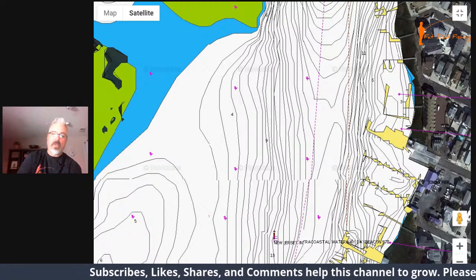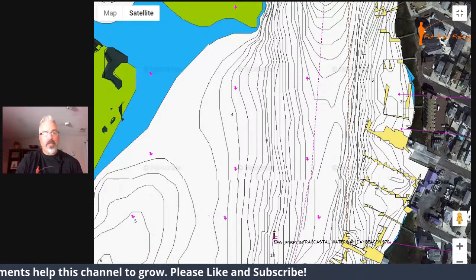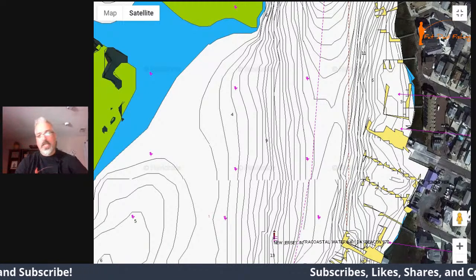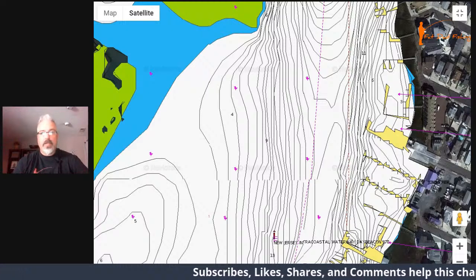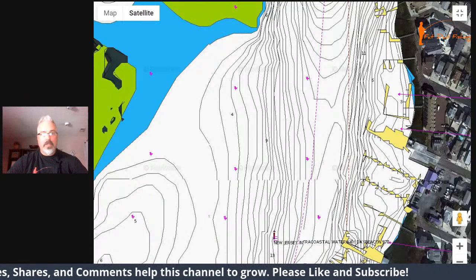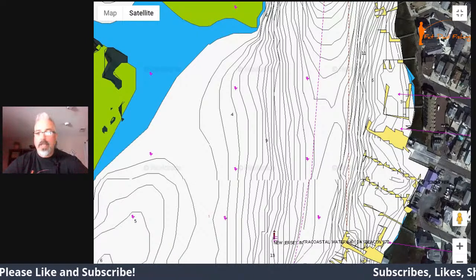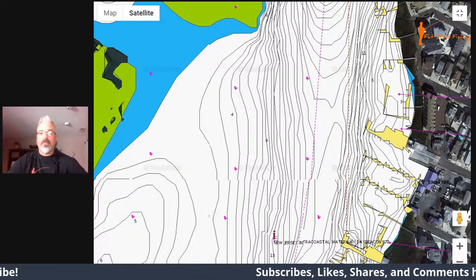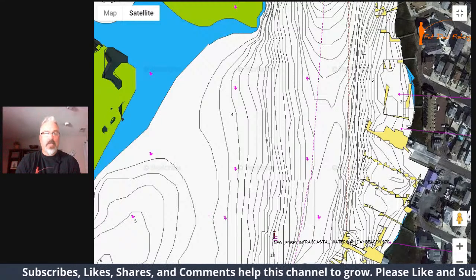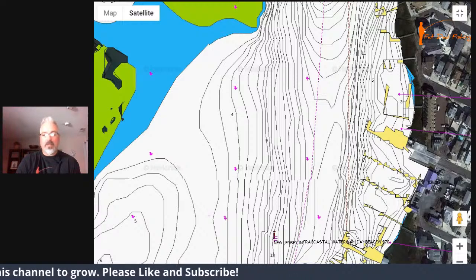As I go into the next question, I'd really appreciate it if you find value in this — if you're not subscribed, hitting subscribe and liking the video really does help with growing the channel, and sharing it with friends who might benefit from this information would be greatly appreciated. Now, Victor Ramos asks: should I also consider avoiding any areas less than ten feet? You would think based on what a lot of people say that less than ten feet isn't good for flounder.